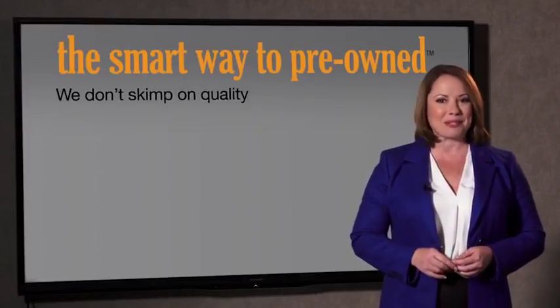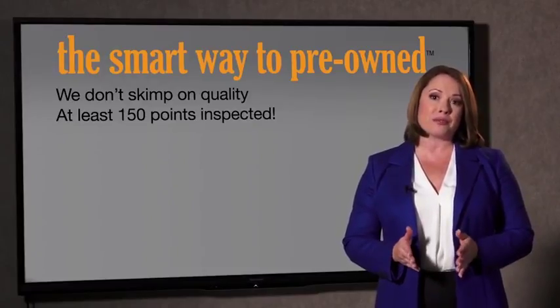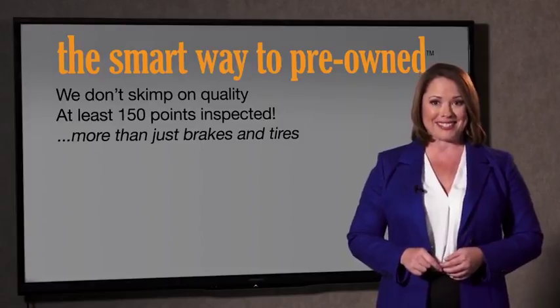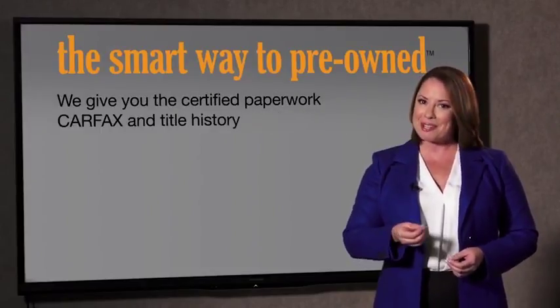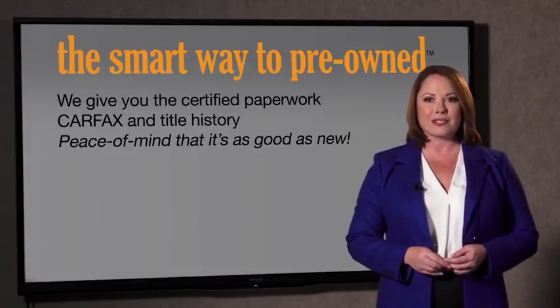That's why we don't skimp on quality. All of our pre-owned vehicles go through at least a rigorous 150-point inspection, checking more than just brakes and tires. The best thing I like about Smart Way Pre-Own, besides the great price I got, is that I know I bought a good car. Why should you worry if the odometer's been rolled back, or you're the victim of a salvaged or rebuilt vehicle, or worse, a washed title? We give you the certified paperwork, along with the CarFax and the title history, providing you with the peace of mind that your certified pre-owned is as good as new.